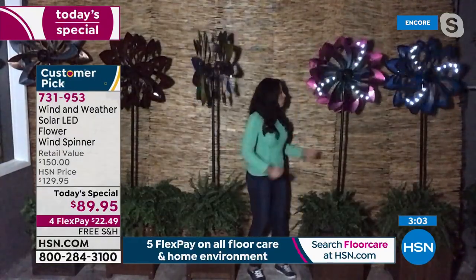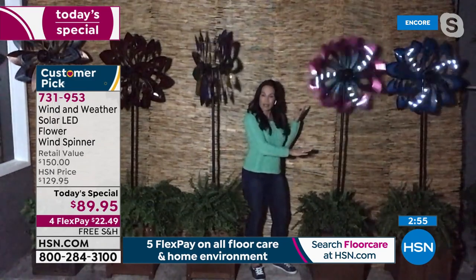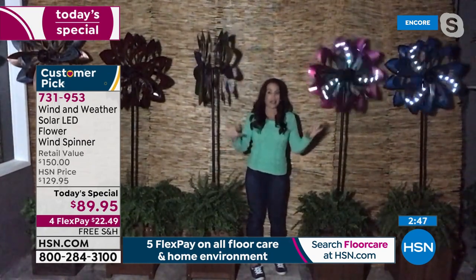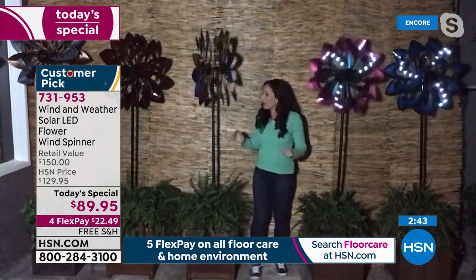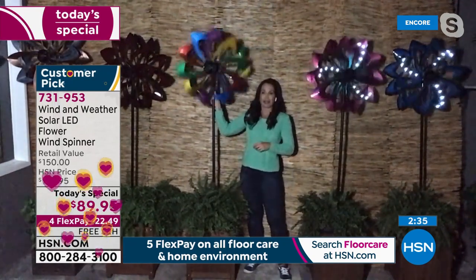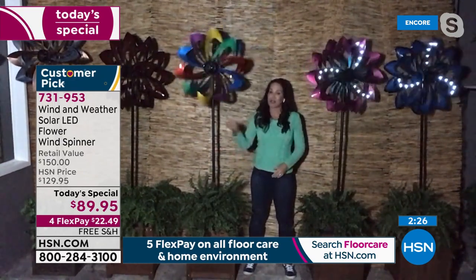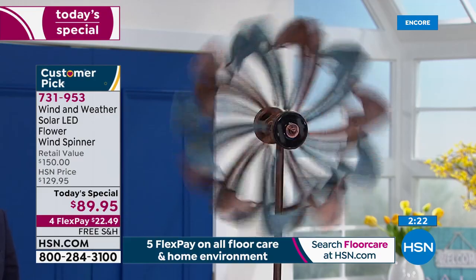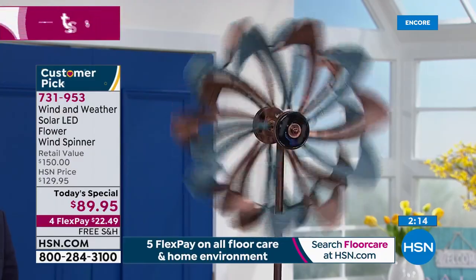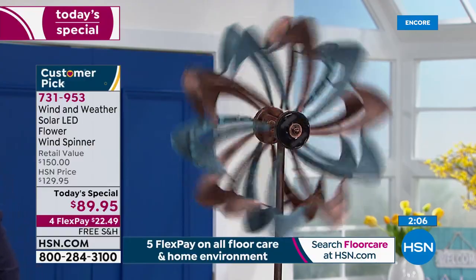Just joining us? You have an integrated solar panel built right in. You have blades that spin in opposite directions to give you that beautiful, mesmerizing appearance. Over six feet tall, vibrant colors that are powder coated — not going to chip or fade. You're going to get an incredibly unique, special piece. And you get to pick your color right now because they're all still available.